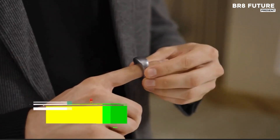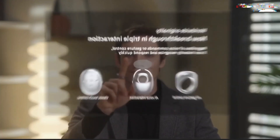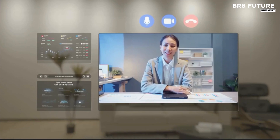Ideas move faster when tools adapt to how we think. This device isn't just futuristic — it's built for the now. With a ChatGPT-powered core, it anticipates your questions, refines your prompts, and delivers smarter outputs on the fly. Flick your wrist and you're in control — precision gesture recognition responds instantly, transforming hand movements into commands with no lag.